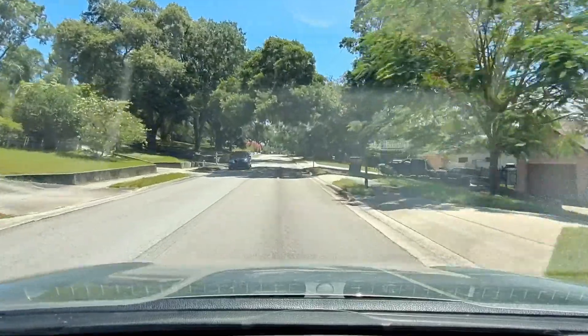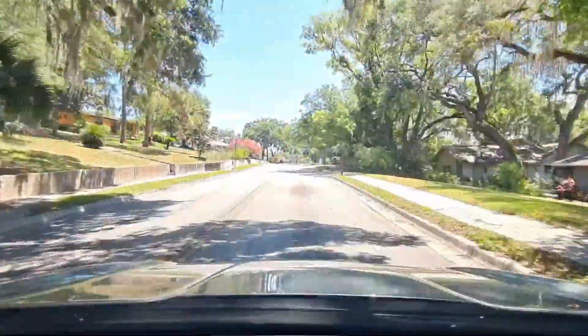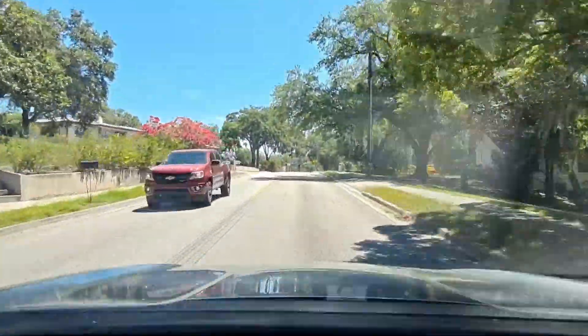Well, that about does it. Temple Terrace is straight ahead. I hope you have a great day, and God bless.